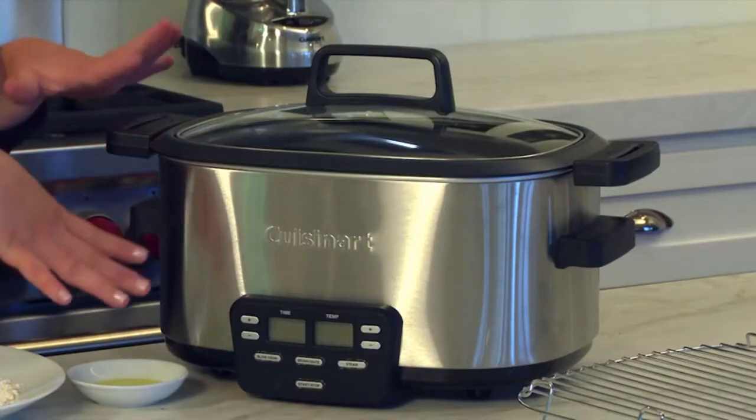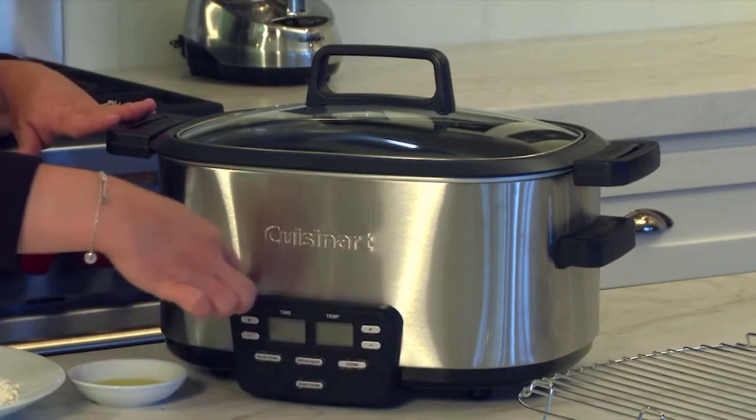On the negative side, the generous size of it can take up a lot of space on the kitchen counter or in your cabinet.